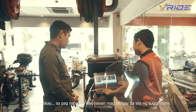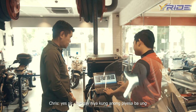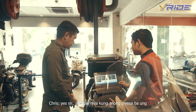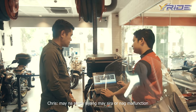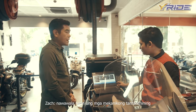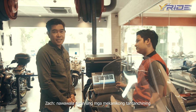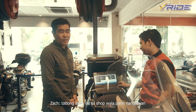So, pag nahanap na ninyo yun, magbibigay rin siya ng suggestions — ibibigay niya kung anong piraso yung nasensya na nasira or nag-malfunction. Ang laki ng nase-save na time dito. At nawawala na rin yung mga mekanikong tantanching — yung mga nang huhula na lang. Ito yung sira, tatlong araw na sa shop, wala pa ring nangyayari.